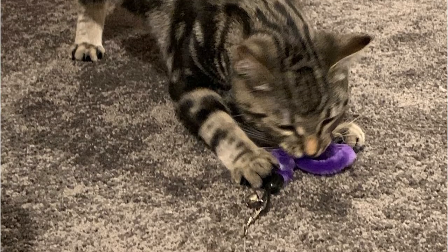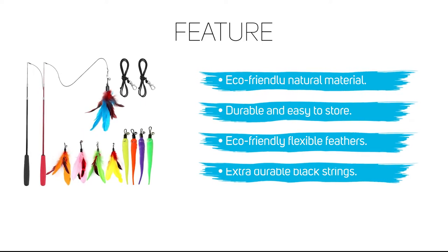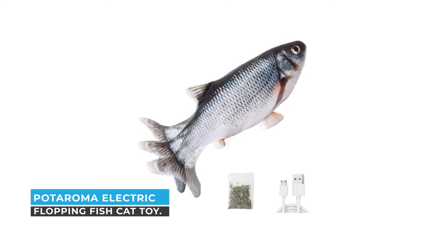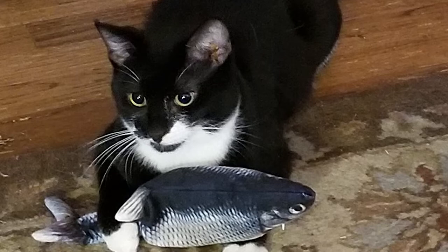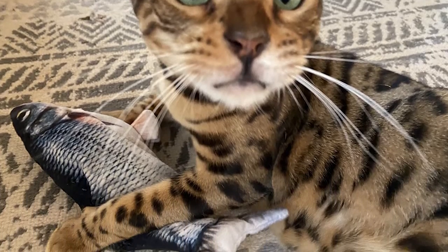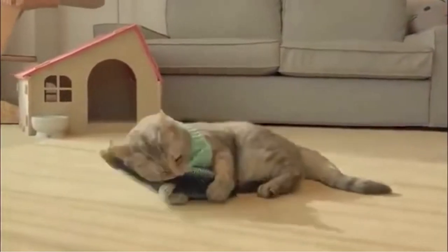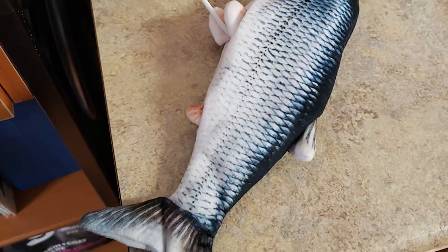Number three: Pot Aroma Electric Flopping Fish Cat Toy. If you are a pet lover looking for a reliable cat toy, you can rely on the Pot Aroma electric flopping fish cat toy. This realistic-looking fish toy wiggles and flops when you turn it on, enticing your cat to chase and catch it. This toy comes with a catnip pouch for extra play incentive.